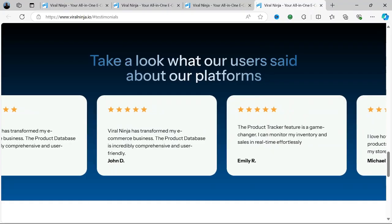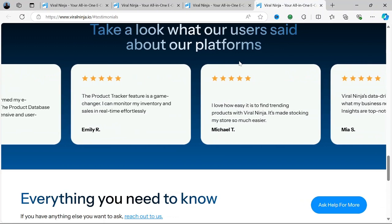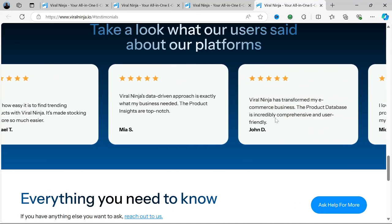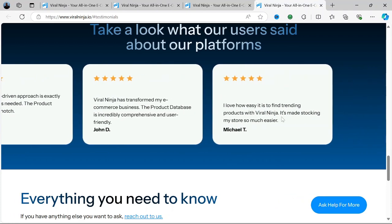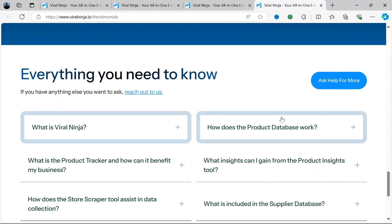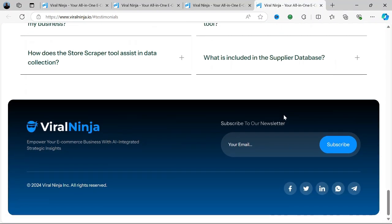Pros: Ease of use — the platform is user-friendly and accessible even to people without extensive social media marketing experience. All-in-one solution — Viral Ninja combines hashtag research, content scheduling, growth hacking, and analytics all in one platform. Time-saving automation — the content scheduling and automation tools reduce the manual effort required for consistent social media posting. Real-time insights — the analytics dashboard provides valuable real-time data, which is key for adjusting strategies on the fly.